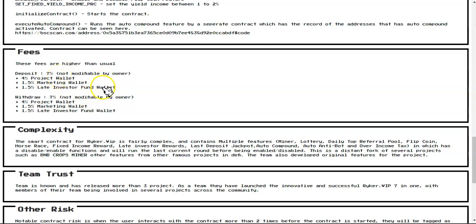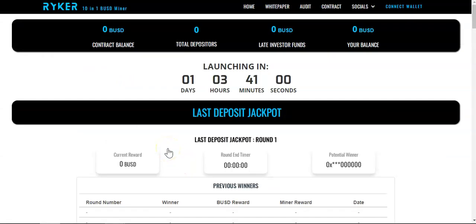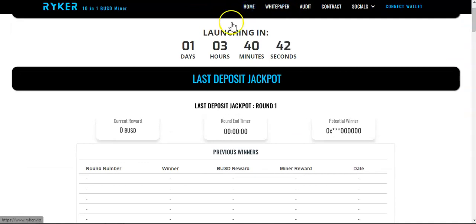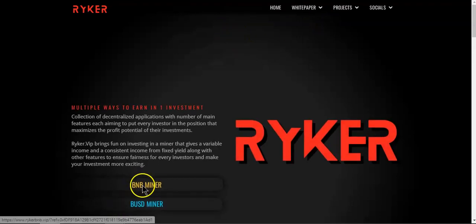Let's go over to the Rica website and see what this project is all about. If you're not familiar with Rica, they also have a project in BNB. On the home page you have an option to select the BNB miner or the BUSD miner. The BNB miner launched last month.